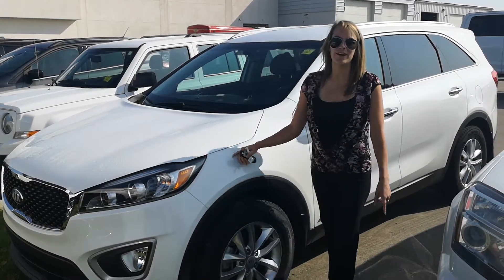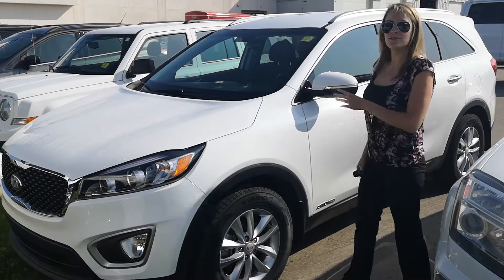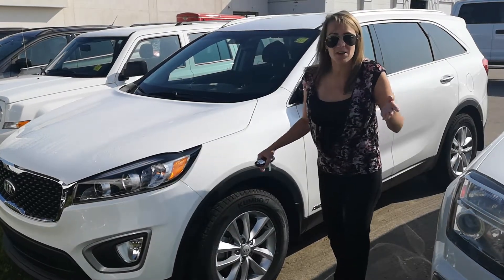Hey guys, Esther here at Cold Lake Ford. I just wanted to show you our latest trade-in. This baby is a 2018 Kia Sorento. It's only got 18,000 kilometers on it.